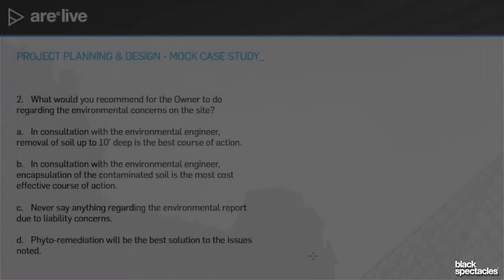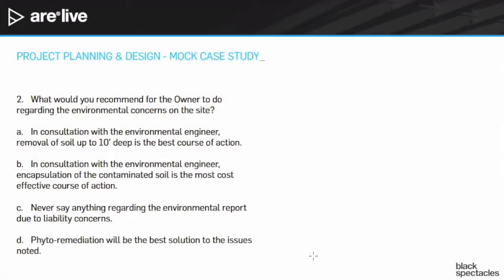Number two: what would you recommend for the owner to do regarding the environmental concerns on the site? A, in consultation with the environmental engineer, removal of soil up to 10 feet deep is the best course of action. B, in consultation with the environmental engineer, encapsulation of the contaminated soil is the most cost-effective course of action. C, never say anything regarding the environmental report due to liability concerns. D, phytoremediation will be the best solution to the issues that are noted.